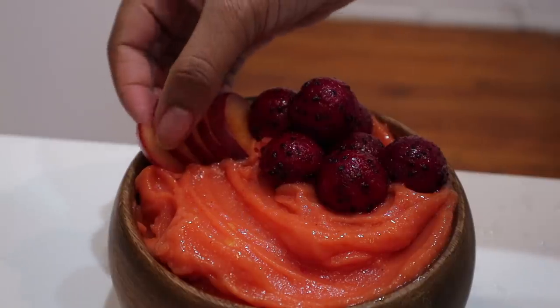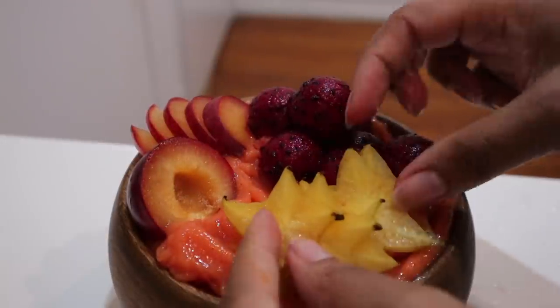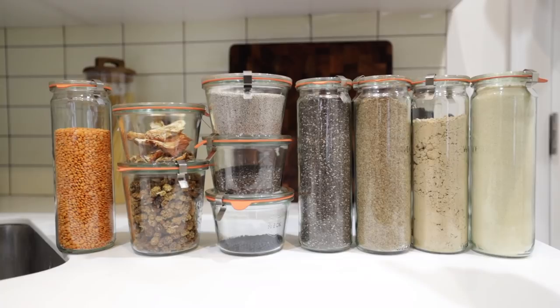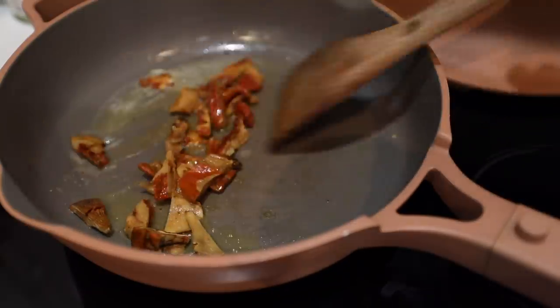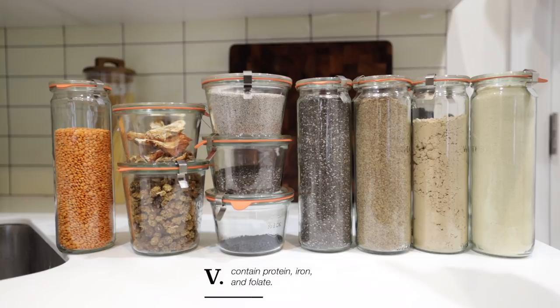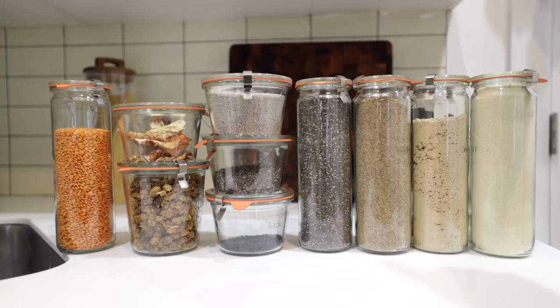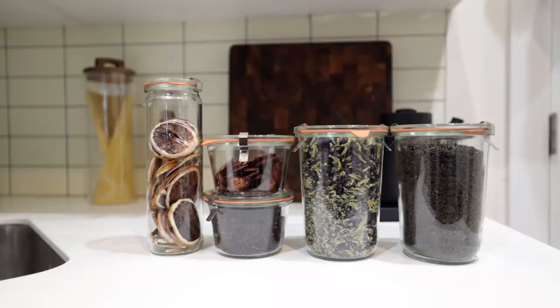I also have a lot of chia seeds — great for quick jams and also usable as an egg replacer, and another great source of omega fatty acids. More dried fruit: mulberries, which I really love in smoothie bowls but had kind of forgotten about. Some leftover dried lobster mushrooms that I used in the mac and cheese from one of my 'what I eat in a week' videos. And more lentils — I'm really low on the black ones since I've used them in quite a few recipes like shepherd's pie and lentil burgers.